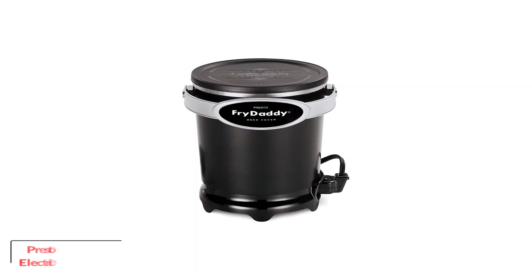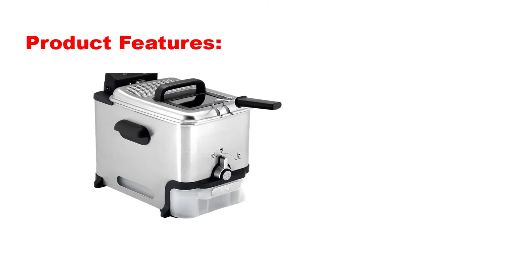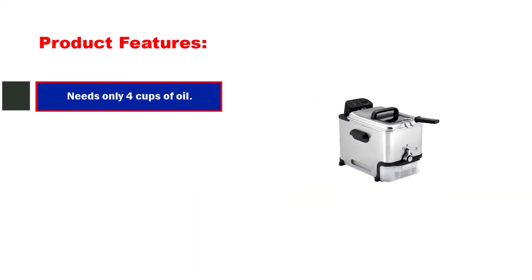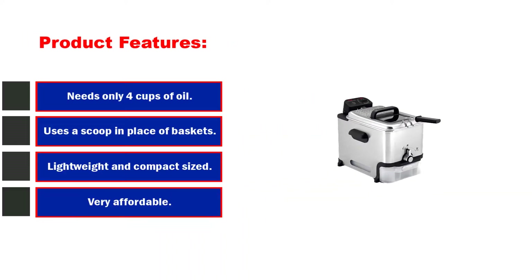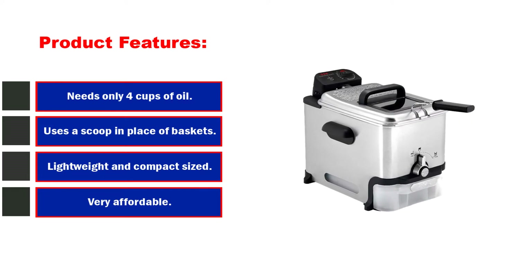Number 2: Presto 05420 FryDaddy Electric Deep Fryer, Black. Product features: needs only 4 cups of oil, uses a scoop in place of baskets, lightweight and compact sized, and very affordable.